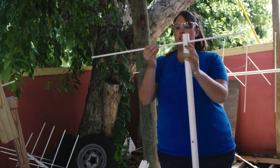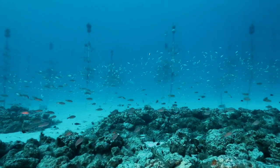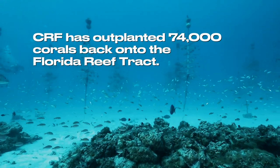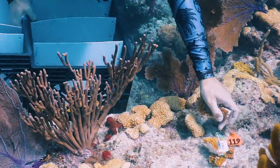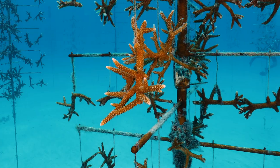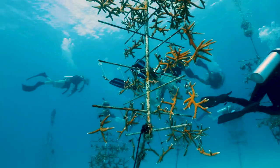We operate the largest nursery and outplant program in the world. We are growing these corals within nurseries, suspended on coral tree structures. The coral trees work by providing a very controlled environment — an environment that we can actually manipulate as well.